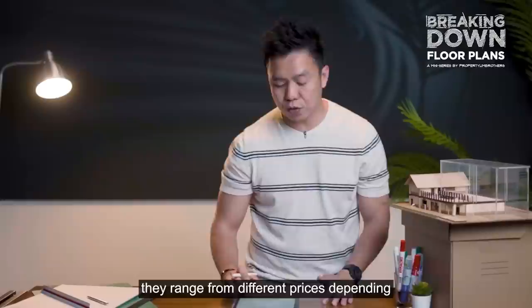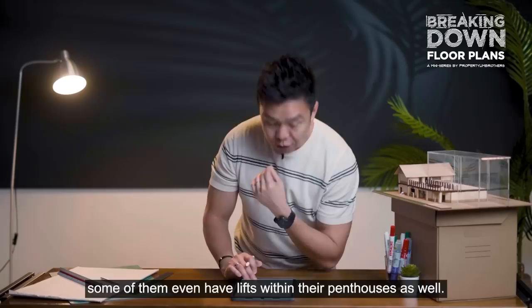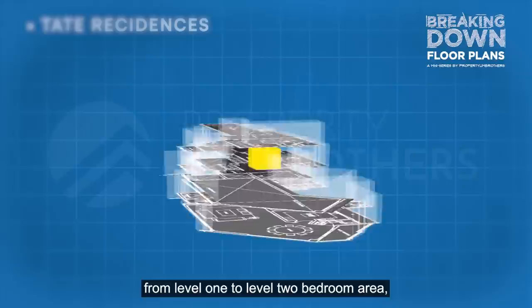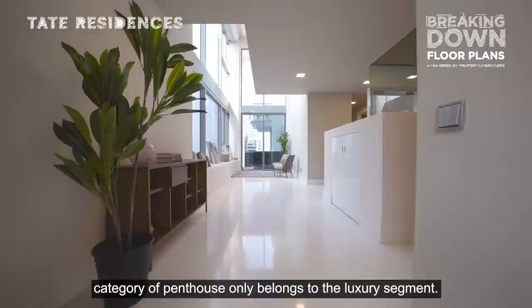Super penthouses range in pricing depending on location, and most come with private lifts. Some even have a lift within the penthouse itself — such as Tate Residences, where a lift serves through three levels: level 1, level 2 bedroom area, and level 3 private pool zoning. The Tate Residences penthouse is one of its kind and very rarely seen. This category of penthouses belongs exclusively to the luxury segment.